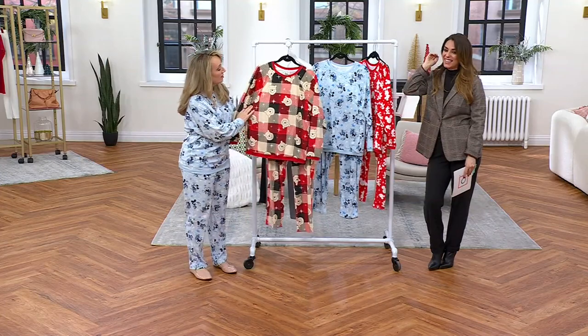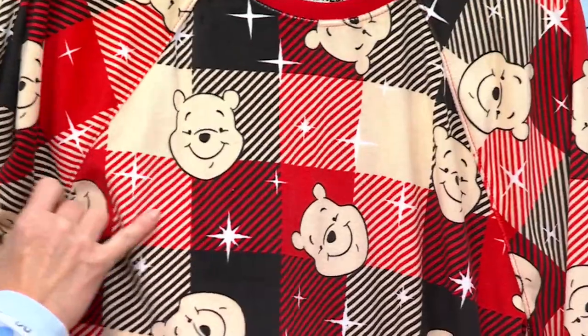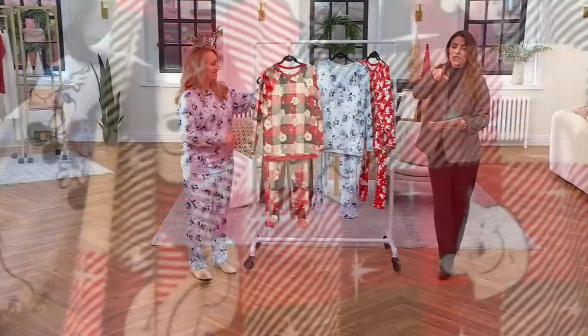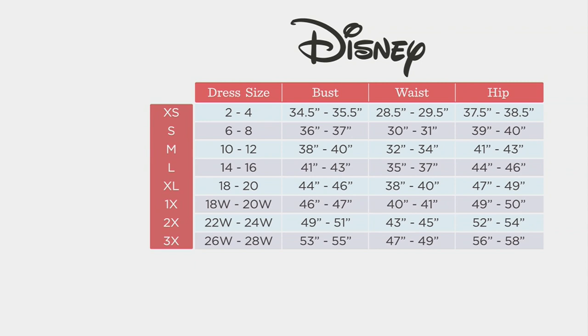This one is actually my favorite. I love the beautiful multicolors — I love the beautiful little stars and the happy Winnie the Pooh. This is just absolutely darling. Jacinthe is 5'9" and wearing it in the medium. Here's your size chart. If you know your dress size you can choose from the red column, or we give you bust, waist, and hip measurements. You get a nice generous cut from the Disney brand at QVC.